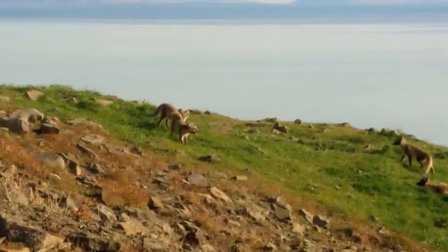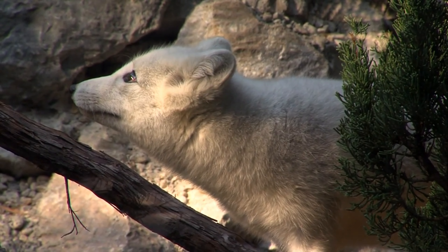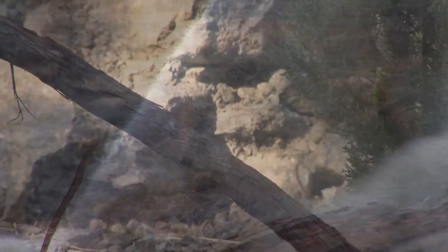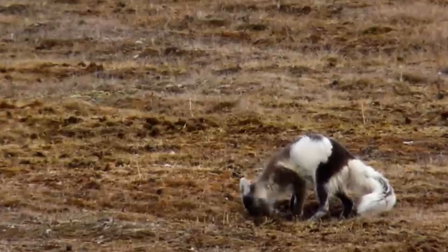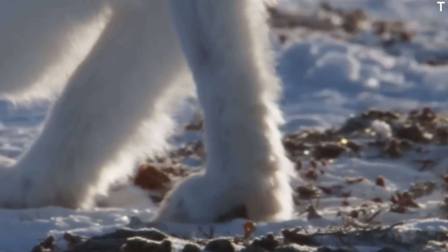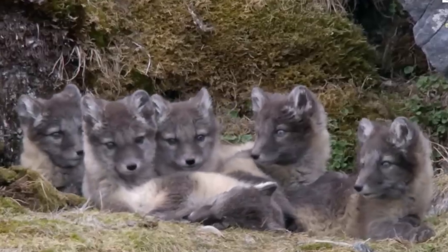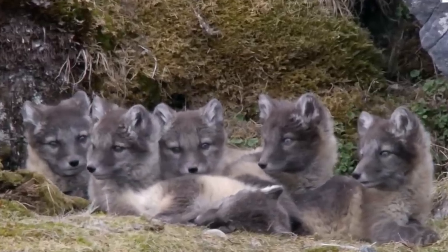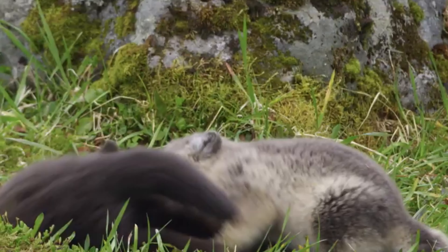The importance of play. Just like the previous generation, the new litter enjoys a period of playful learning. These seemingly carefree games are essential for developing their hunting skills, social behavior, and survival instincts. The bond between parents and pups is strong. Both parents share the responsibility of feeding, cleaning, and protecting their young. The father hunts tirelessly to provide enough food for the growing kits.